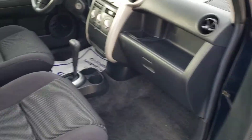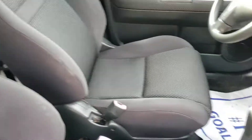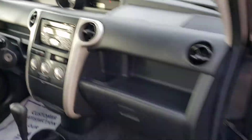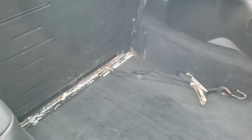Power windows, power locks, tilt, cruise — all the standard stuff. Interior is in excellent shape. And back here you get your tie-down points in the back too.